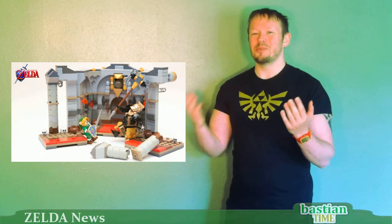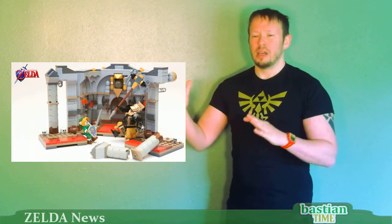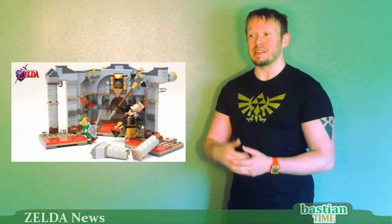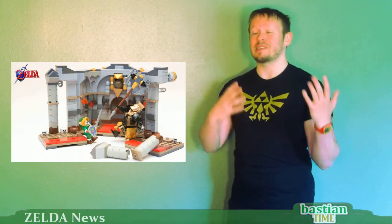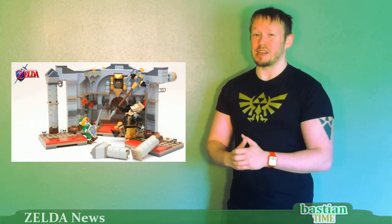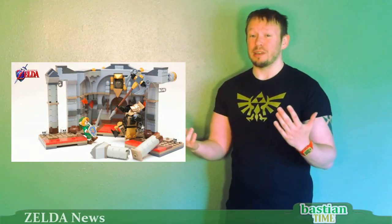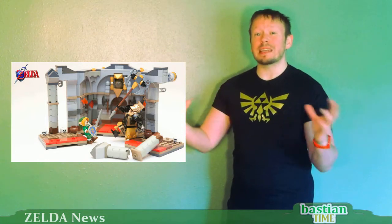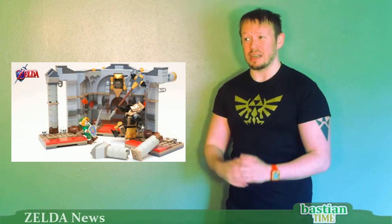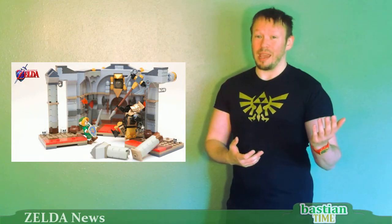About a year ago there were two Zelda sets up for consideration with LEGO. LEGO has this program called Cuusoo where fans can submit their designs for what they think a new LEGO set should be, get enough votes, and then it's sent to LEGO for consideration. LEGO turned down those previous two Zelda fan-made sets because they felt it required too many new pieces. What they're looking for is sets that use pre-existing pieces — too many new pieces makes production costs too high and not cost-effective in case the sets don't sell.